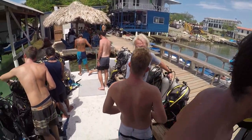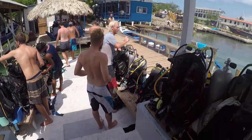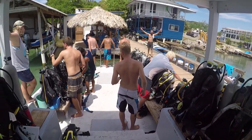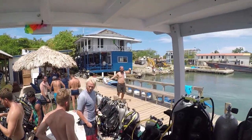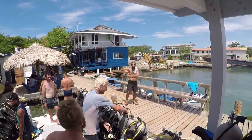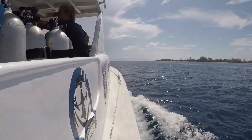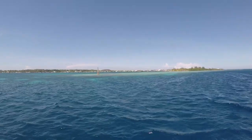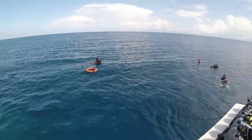Everybody's setting up on this boat. A lot of these guys are pros and some of us are just noobs. We are about to head out.